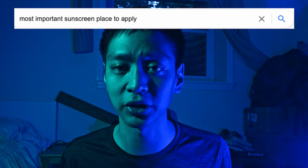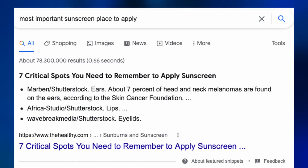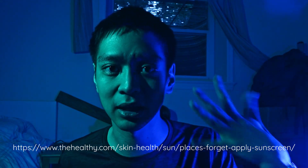If you google 'most important sunscreen place to apply,' the very first search result is an article titled '7 Critical Spots to Remember to Apply Sunscreen.' The top five of those seven critical spots are, in order: scalp, ears, lips, eyelids, and neck. Do you want to know what all five of those spots have in common? They're all located right next to the nose — the nose that we all use to breathe and inhale the air and aerosol around us. So unless they think we all plug our nostrils before applying sunscreen, saying 'well, people don't really breathe the products in' is a very lazy take.